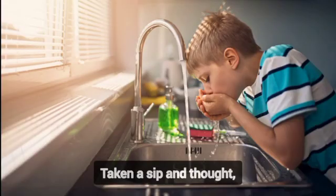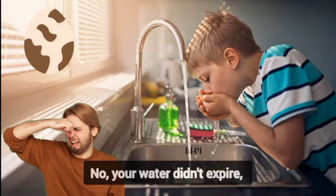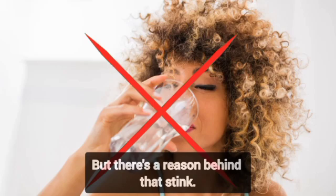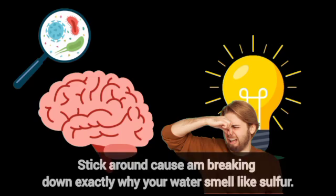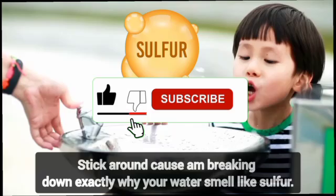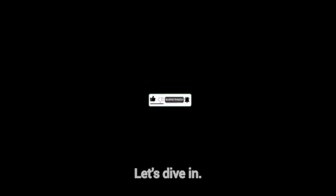Ever turned on the tap, taken a sip and thought, wait — why does this smell like rotten eggs? Your water didn't expire, but there's a reason behind that stink. There's a real science behind that stinky surprise, and it involves bacteria. Stick around because I'm breaking down exactly why your water smells like sulfur, whether it's dangerous, and what you can do to fix it. Let's dive in.